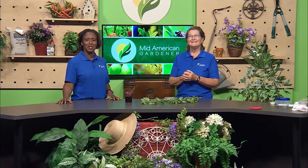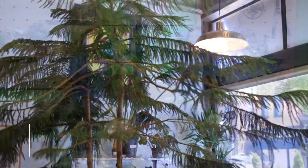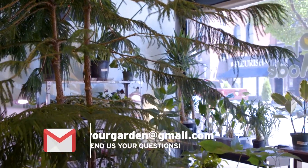Thank you, Ella. And now as promised, we're going to go visit our friend Mathis Helmick at Plant Mode in Champaign and take a tour of his new shop.